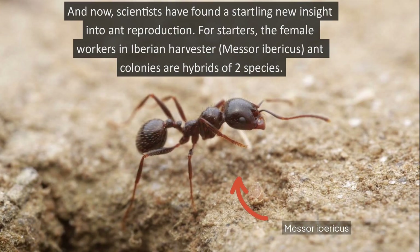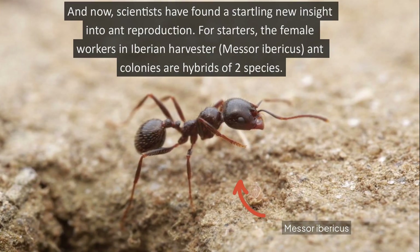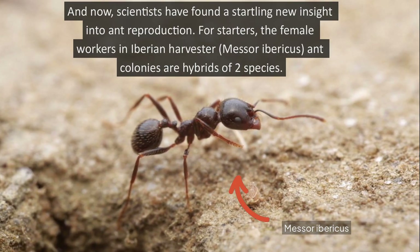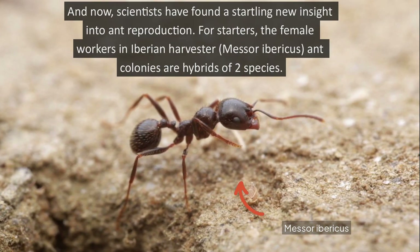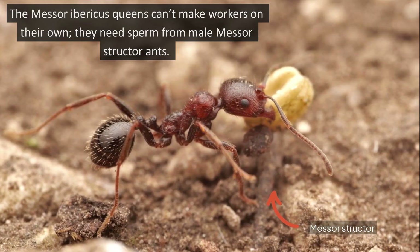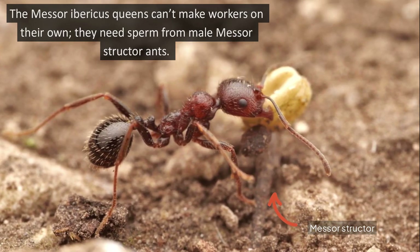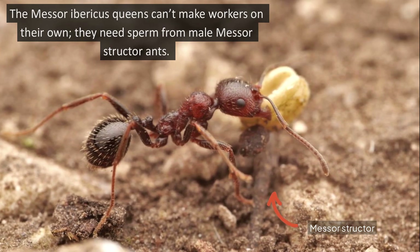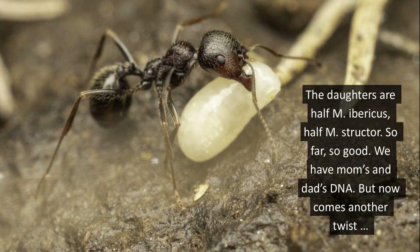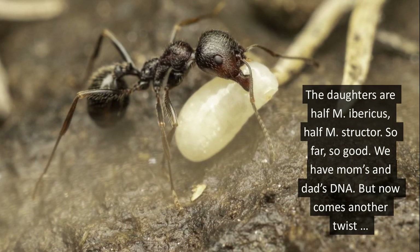And now scientists have found a startling new insight into ant reproduction. For starters, the female workers in Iberian harvester ant colonies are hybrids of two species. The M. Ibericus queens can make workers, but they need sperm from male M. structure ants. The daughters are half M. Ibericus, half M. structure.